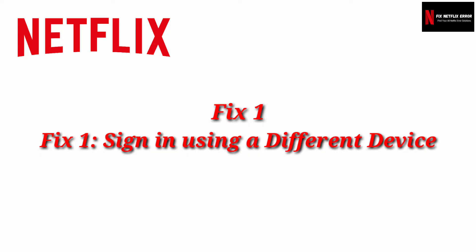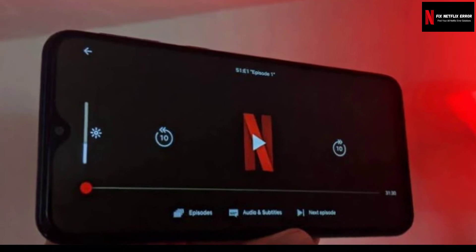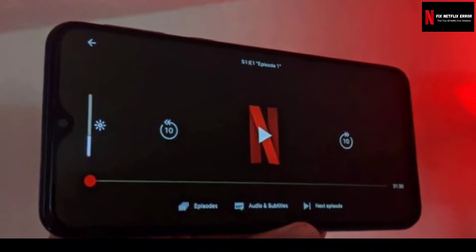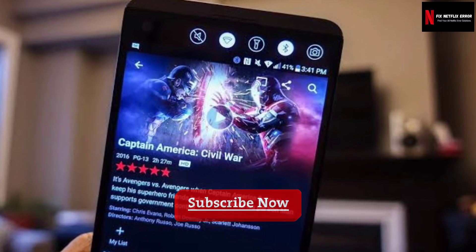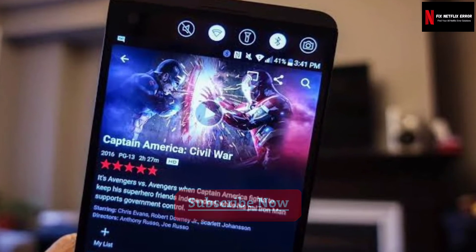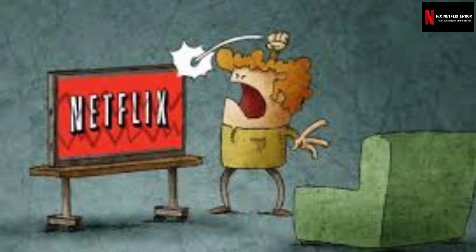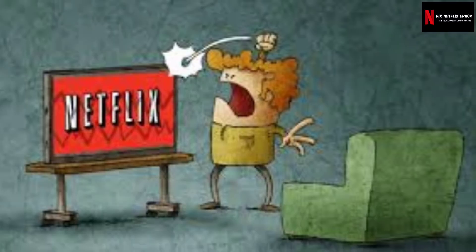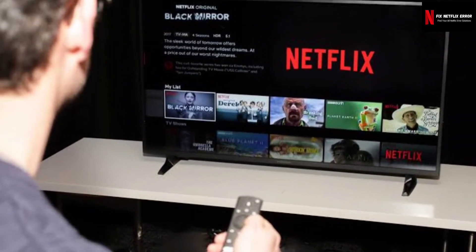Fix one: Sign in using a different device. The first thing you need to do when you face the error message is to use another device, like your smartphone, to browse the contents of Netflix. If you are able to do so without any issues, this means something on the device you were using prior is causing the issue. A background service can also be the culprit, so make sure you are not running something that can possibly cause the issue, like a VPN or anything of the sort.